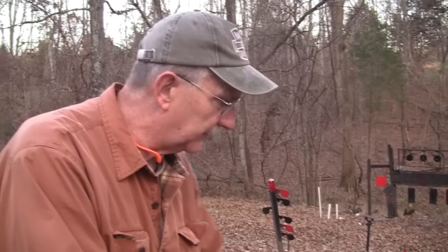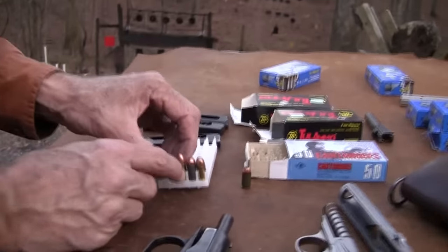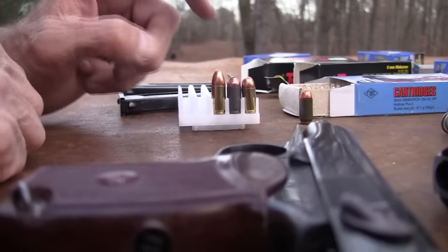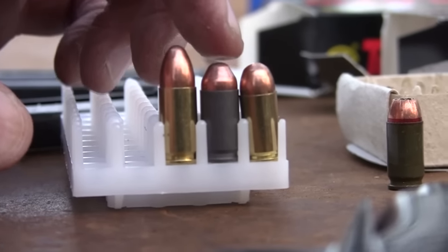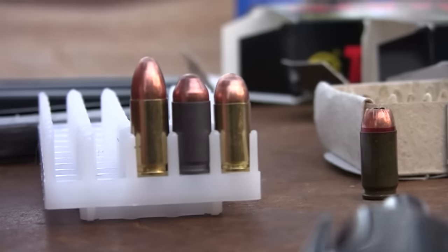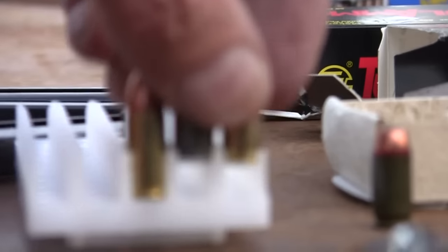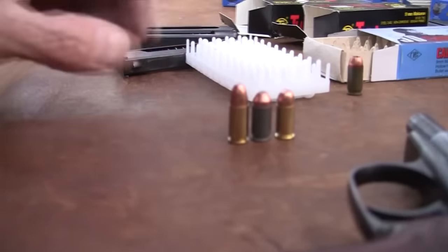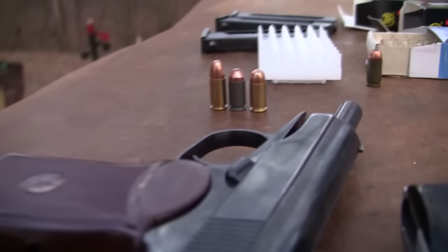Let me show you the round here. The 9mm on the left — that's 9x19. Then the 9x18, the Makarov round, is in the center. And then we have the .380, which is essentially a 9x17. Now the length doesn't tell you everything, but it tells you a little bit. The Makarov round is kind of in the middle.